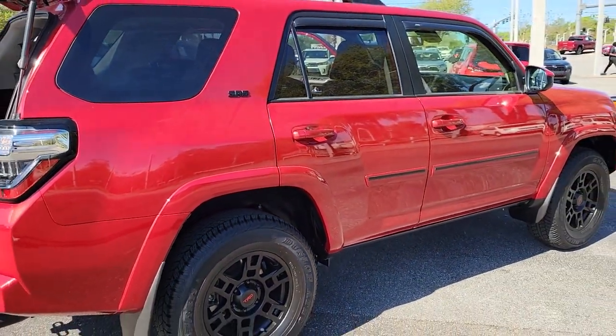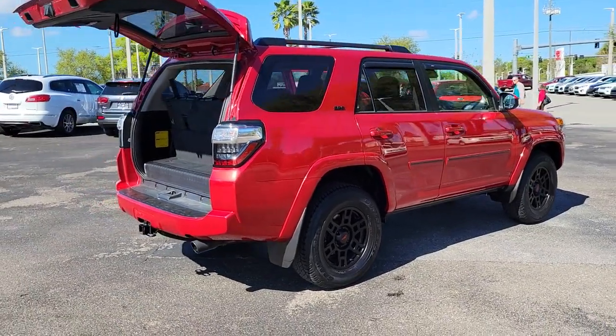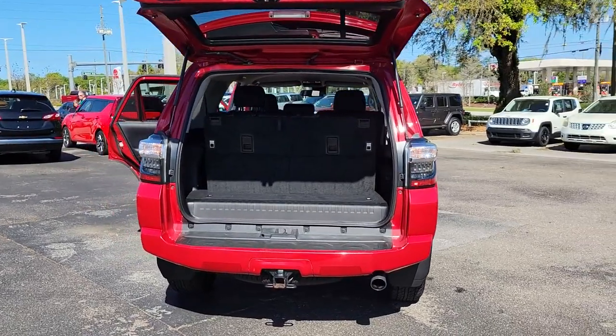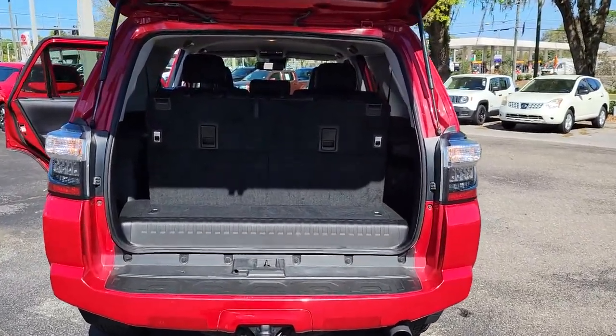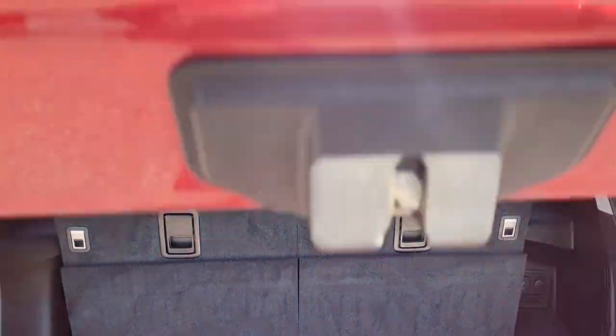These are just some of the great options this vehicle comes with: Keyless Entry, 4-Wheel Drive, Heated Mirrors, Adaptive Cruise Control, Keyless Start, Power Passenger Seat, Satellite Radio, Fog Lamps, Backup Camera, and Power Driver Seat.